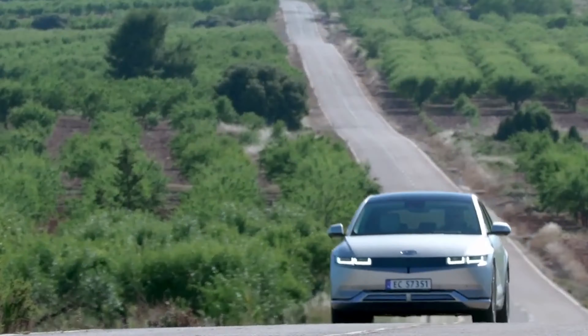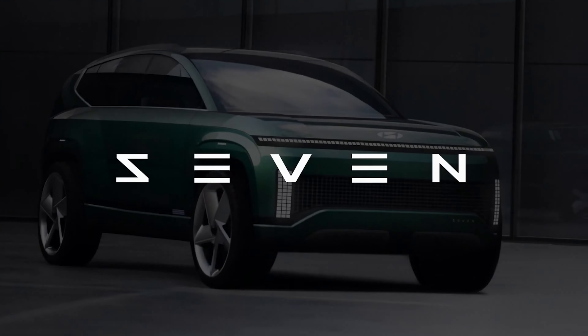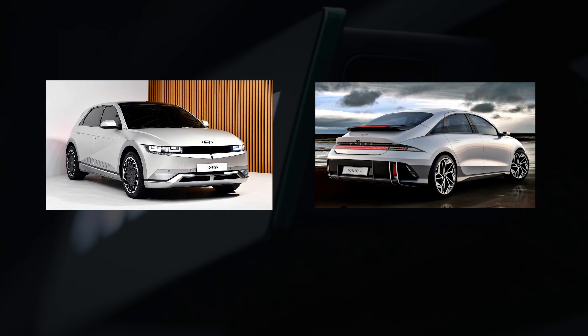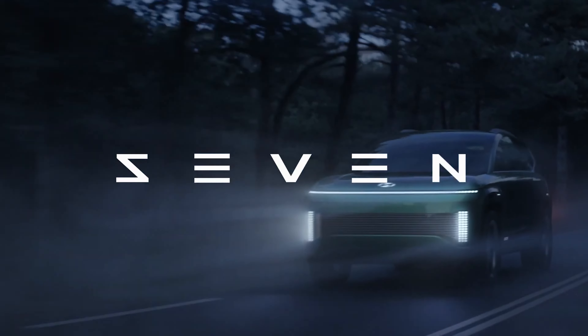What do you do if you have a long track record of building extraordinary electric vehicles? You make them better! After the great success of the IONIQ 5 and IONIQ 6, Hyundai is on a streak to dominate the EV market with their latest flagship, the IONIQ 7.